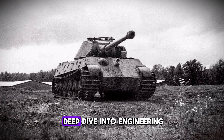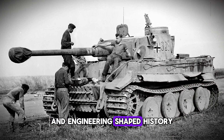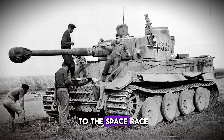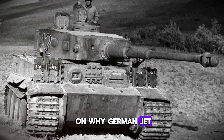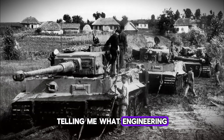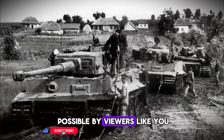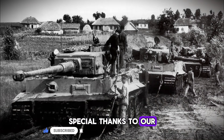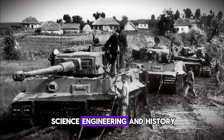If you found this deep dive into engineering and warfare fascinating, make sure to hit that subscribe button. We've got more stories about how science and engineering shaped history, from the Manhattan Project to the Space Race to modern military technology. Check out our video on why German jet engines kept failing, or our analysis of the engineering disasters that define the Eastern Front. Drop a comment telling me what engineering mystery you want us to investigate next. This video was made possible by viewers like you — special thanks to our Patreon supporters who help us keep making deep dive content about the intersection of science, engineering, and history.